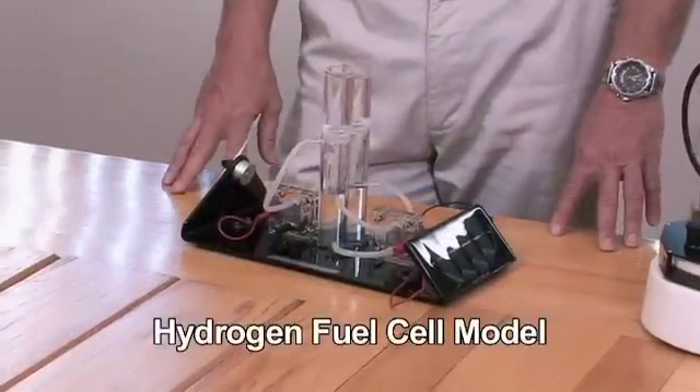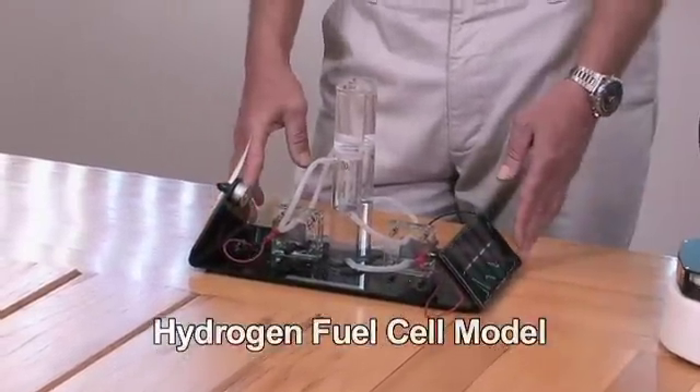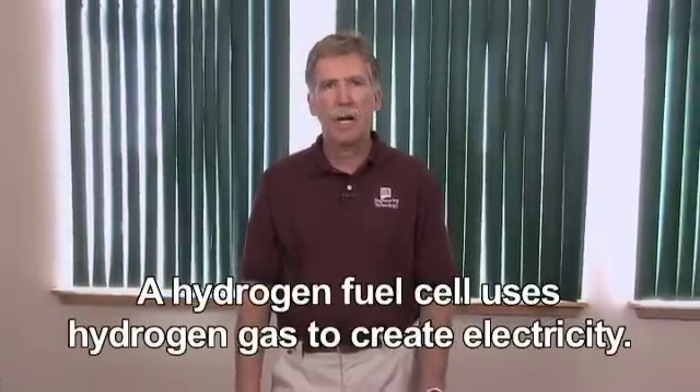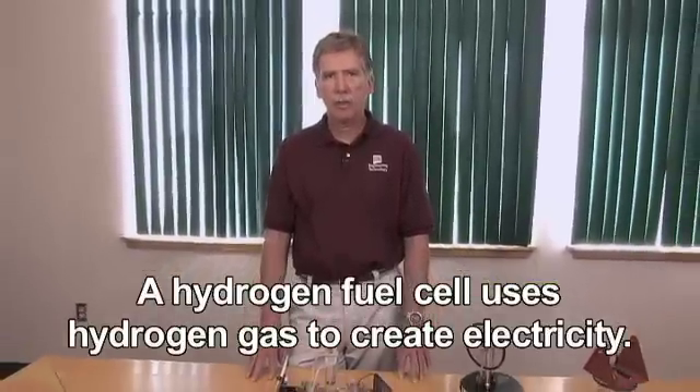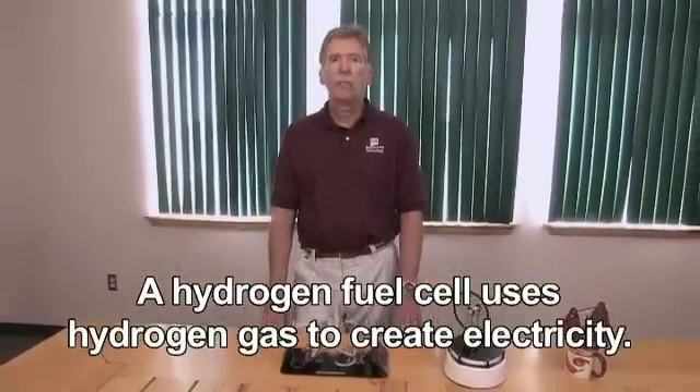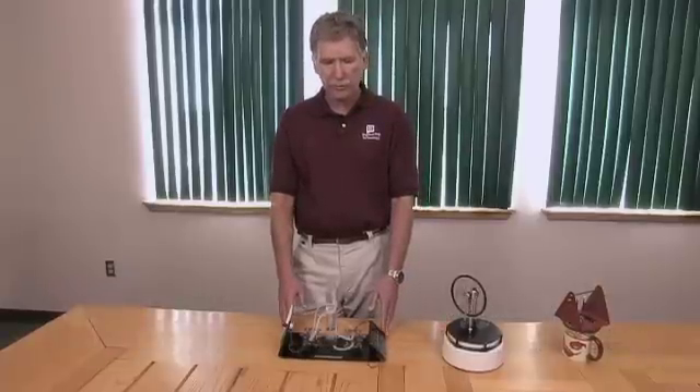What I'd like to demonstrate today is something called a fuel cell. You've probably heard a lot about it in the news, but a fuel cell is a device that will take hydrogen gas and convert that into electricity. It doesn't burn the hydrogen — all we're going to do is use the electrons off the hydrogen gas to be the electric current that we need.